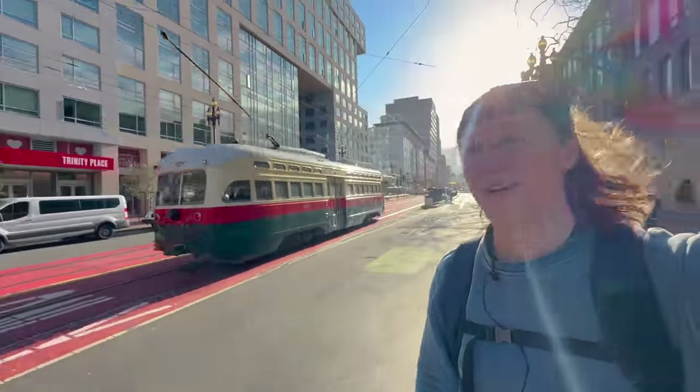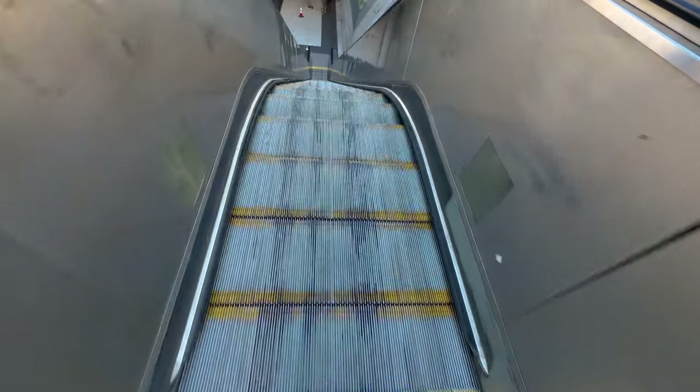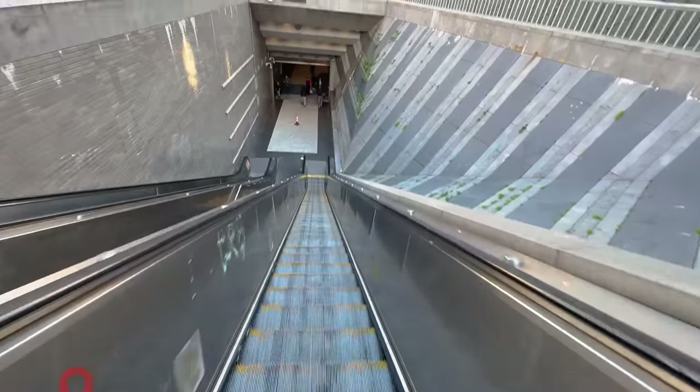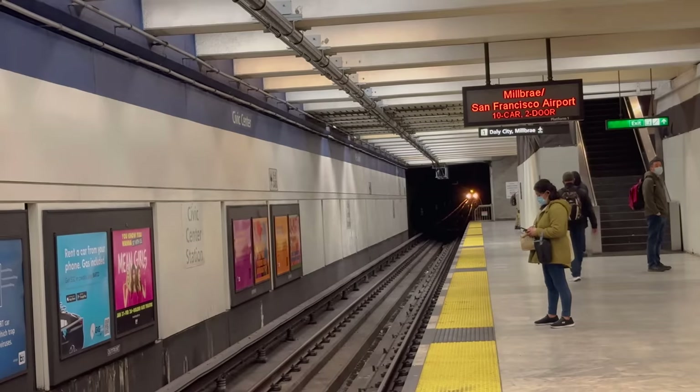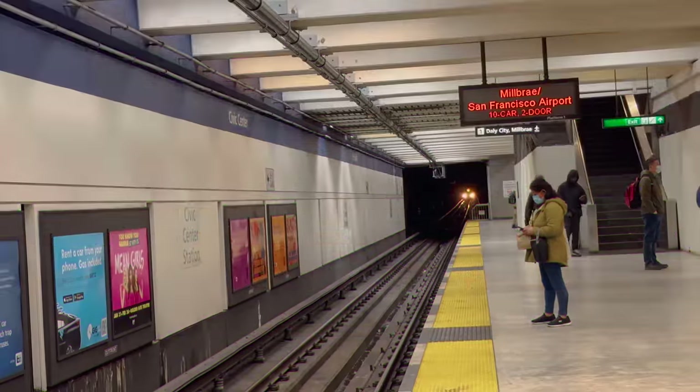The vintage streetcars of San Francisco are amazing, but they're not the oldest. For that, we have to go to New Orleans — so we're going to the airport. To get to the airport, we have to catch BART, the Bay Area Rapid Transit. What I like most about it is it looks like it's straight out of the 80s.